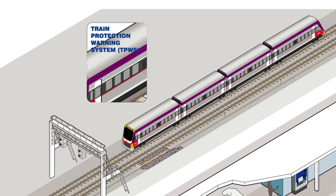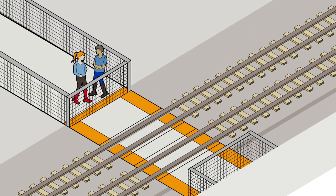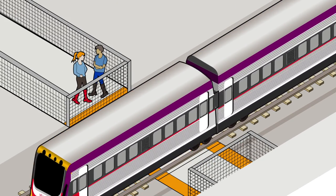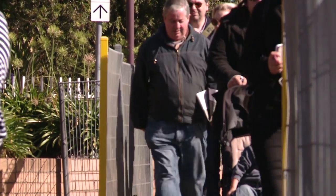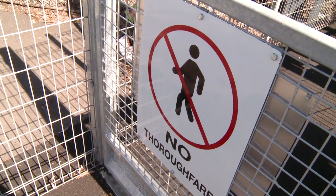Along the network, pedestrian crossings are installed to allow safe crossing at the railway tracks for pedestrians and cyclists. The crossings are fitted with train-activated gates and alarms to improve safety.